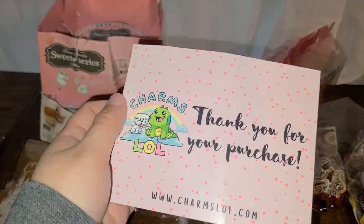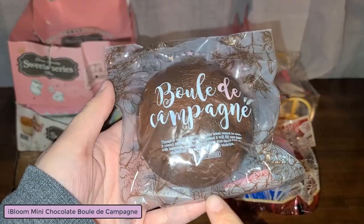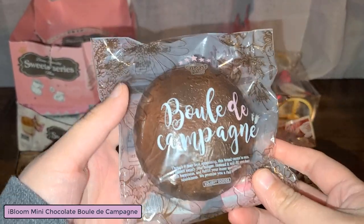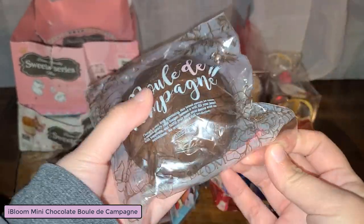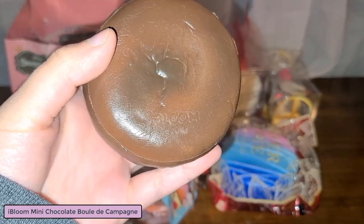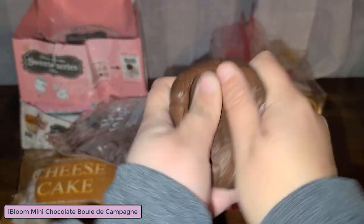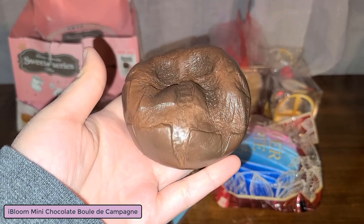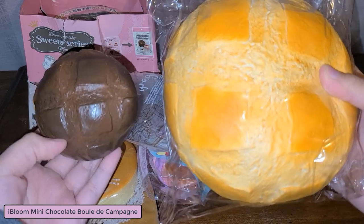This must be new because last time I ordered from Charms LOL they didn't have this kind of cool little card. So I don't really know how to pronounce this, but this is the mini chocolates one. It has this kind of plastic chocolatey smell to it, and here is the licensing. Here it is in comparison to the bigger one.